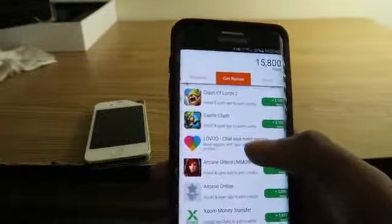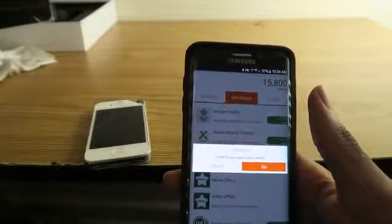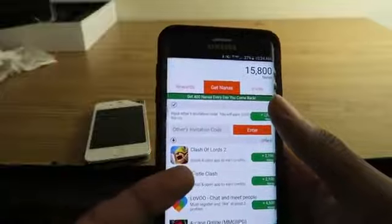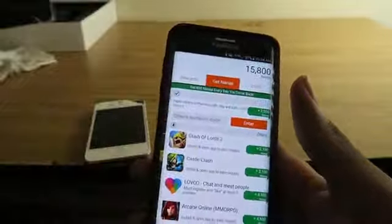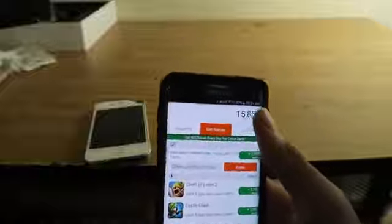All you've got to do is download different apps. When you click on one, you can see it says you must register and complete three profiles — that's what you have to do for that one. For others, you install, open, and play three minutes to get your Nanas. Some of them you don't even have to play — just install and open and you get your Nanas. Every day you log into the app you also get 400 Nanas just for coming back. Download the apps, open them, play for a few minutes, save up your Nanas, and you're good to go.